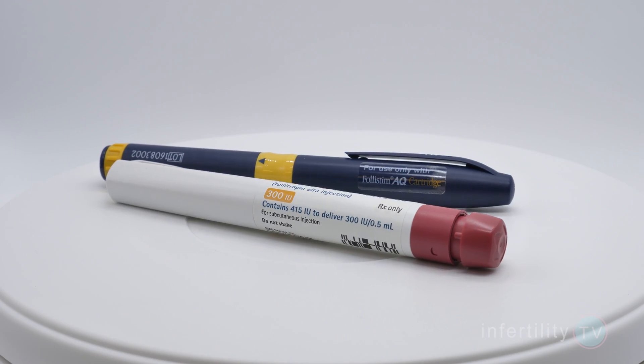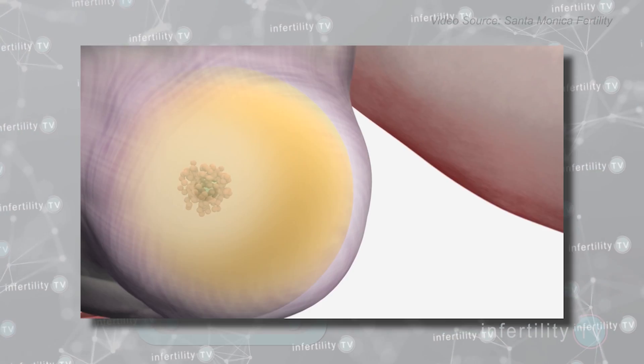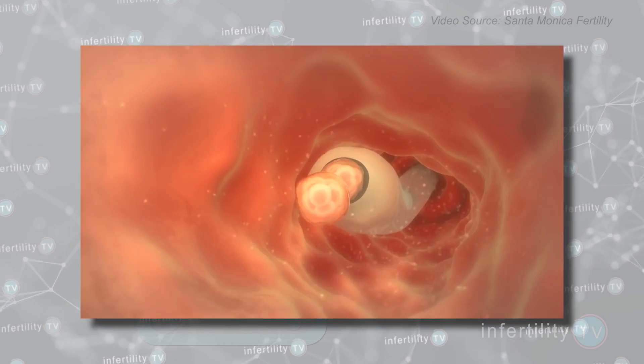First, let's talk about the different components that make up the cost for IVF. You have IVF medications, monitoring, the IVF egg retrieval, the stuff that's done in the laboratory, and then the IVF transfer.